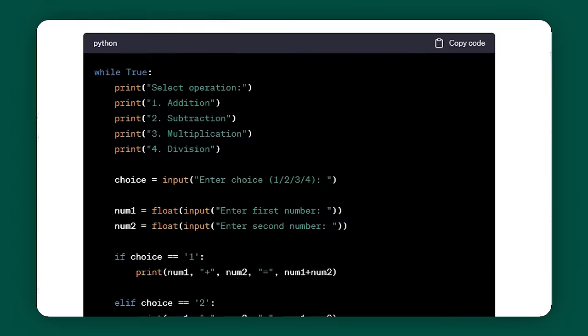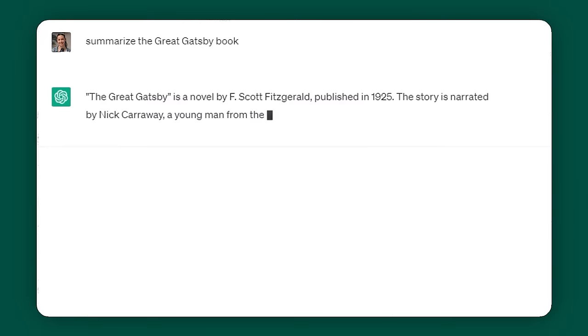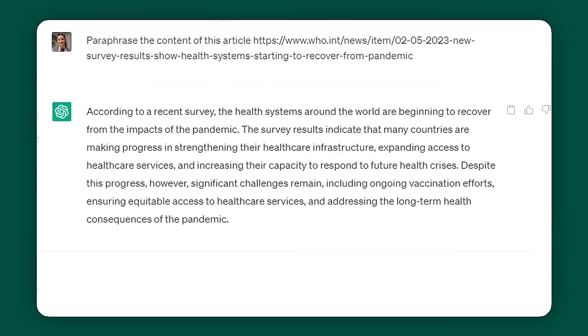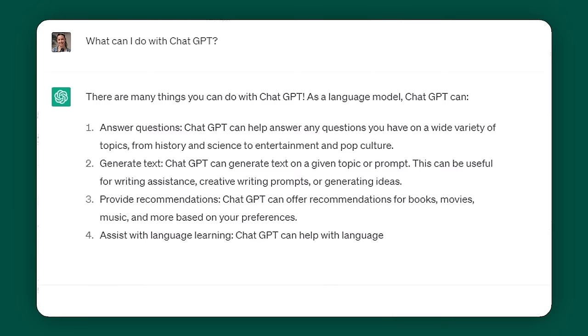ChatGPT is a chatbot that uses AI to understand humans and spit out human-like responses. What makes this tool so useful is it operates on generative AI, meaning that ChatGPT can actually generate new content rather than Google, which is just referencing existing content from the web. For example, you can get it to solve math problems, write code, explain a complex concept in depth, summarize books, paraphrase articles, write blog posts, write short video scripts, and so much more.